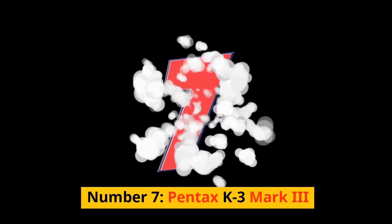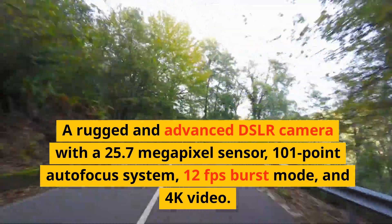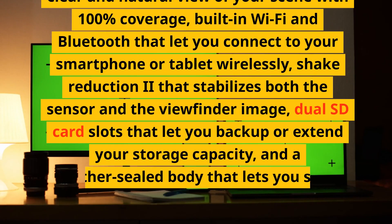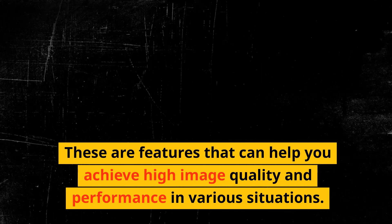Number 7: Pentax K3 Mark III. A rugged and advanced DSLR camera with a 25.7-megapixel sensor, 101-point autofocus system, 12fps burst mode, and 4K video. It has a fixed LCD screen, an optical viewfinder with 100% coverage, built-in Wi-Fi and Bluetooth, shake reduction 2 that stabilizes both the sensor and the viewfinder image, dual SD card slots, and a weather-sealed body that lets you shoot in any condition. These are features that can help you achieve high image quality and performance in various situations.